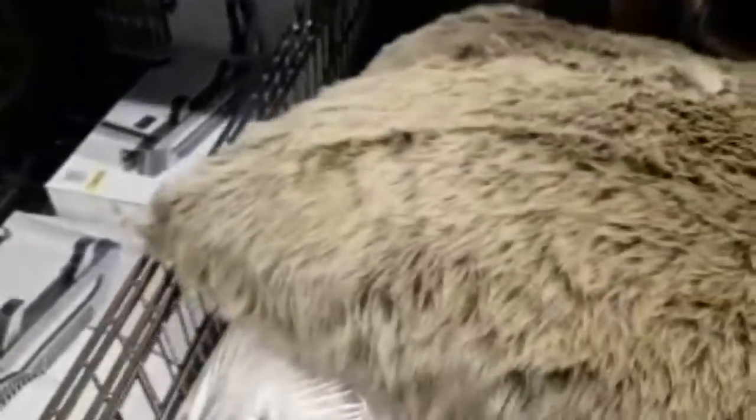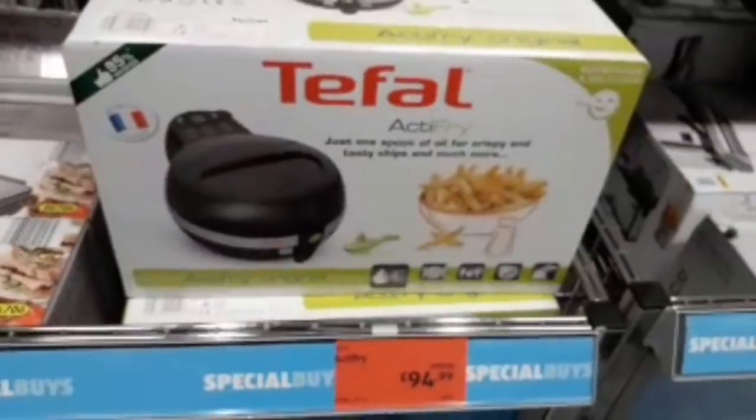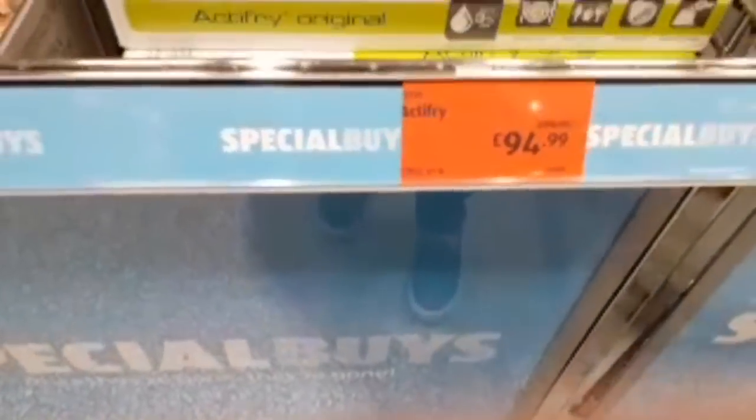There are more fluffy cushions. Faux fur cushions — these are £8.99. I don't ever buy real fur — faux fur is the way to go! They've also got an Actifry — not a deep fat fryer, but you know what I mean — £94.99, reduced from £99.99.